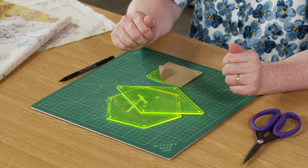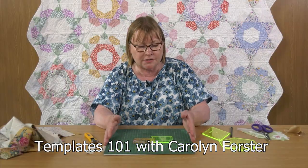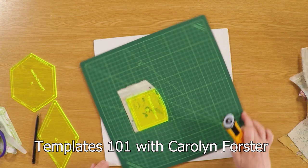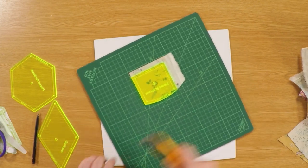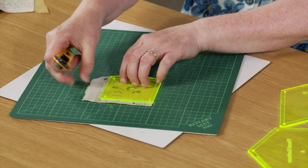Our Technique Thursday video for August is a Templates 101 introduction from Carolyn Forster, as she takes us through the basics of using acrylic templates, which are designed for use with the rotary cutter, and for both hand and machine patchwork.